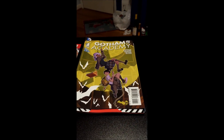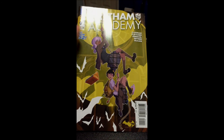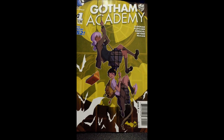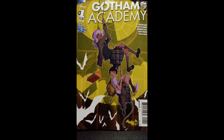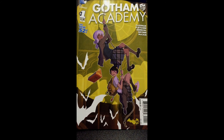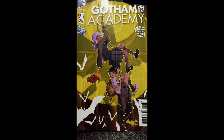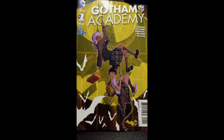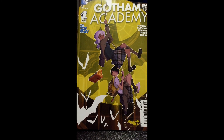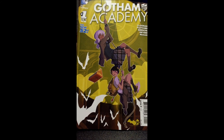Next, we get Gotham Academy issue number 1. I'm trying this because it's different, and I like how DC is doing this. It's kind of like following the Marvel trend — this is different. It's not the same thing we've seen before. It's not about superheroes; it's about new things. It's kind of about people in Gotham and how they live.